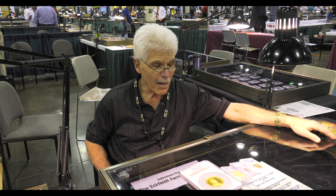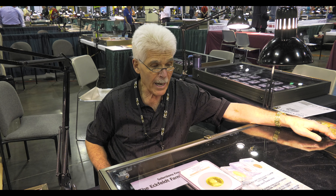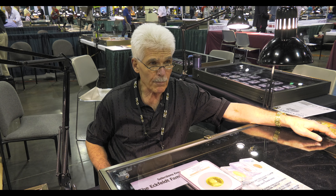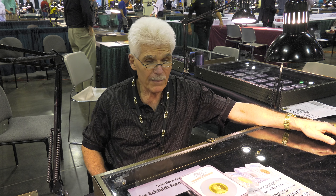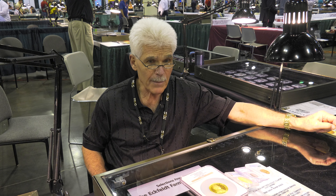I'd be happy to. Our sale will take place June 4th through June 7th and we will have a variety of different collections. There'll be part two of the Dr. Brody family collection of Jewish coins. In addition to his fabulous collection of ancient Jewish coins, there'll be all his modern Israel and Palestine mandate, all the Judaic and related sections.